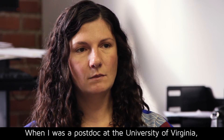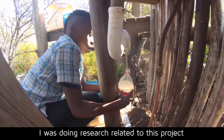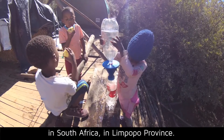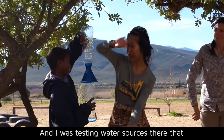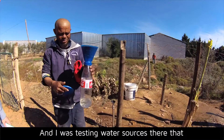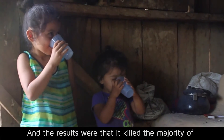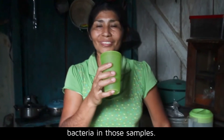When I was a postdoc at the University of Virginia, I was doing research related to this project in South Africa in Limpopo Province. I was testing water sources there that were known to be contaminated, and the results were that it killed the majority of the bacteria in those samples.